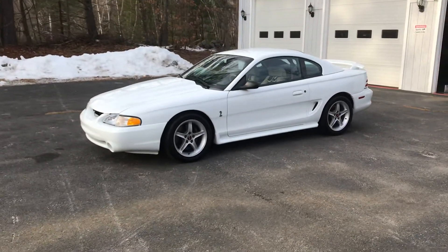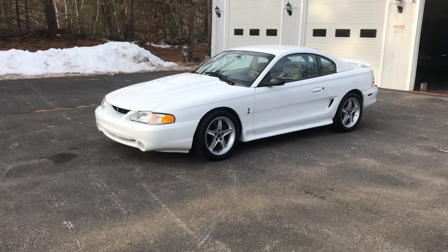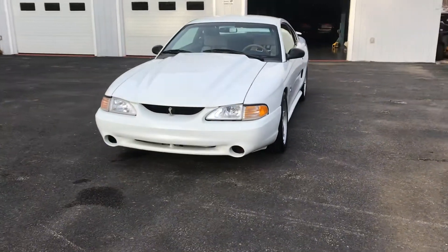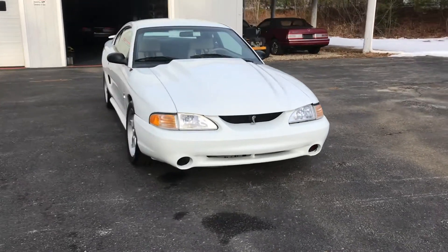This car is a one owner. This is absolutely a real Cobra R. I will provide all the documentation. This is number 204 — I have only 250. It's got 16,600 original miles.